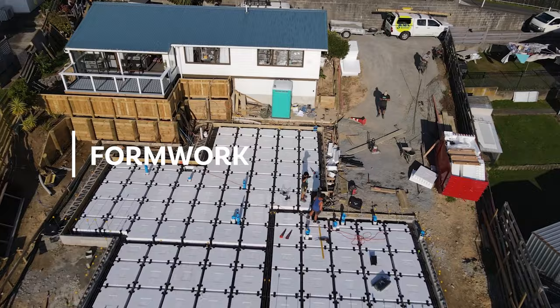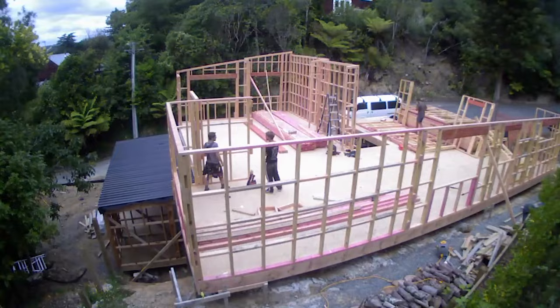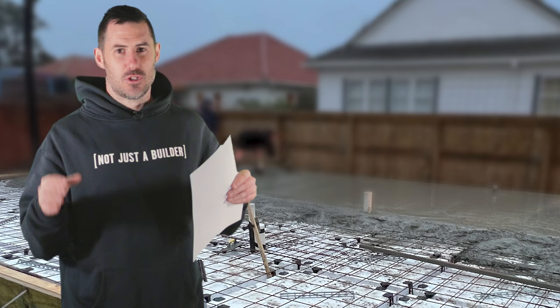Quick disclaimer — these aren't the only way to build. I think it's important for everyone just to be on the same page within one company. By no means am I an expert, and this is just our approach to each phase of the build.